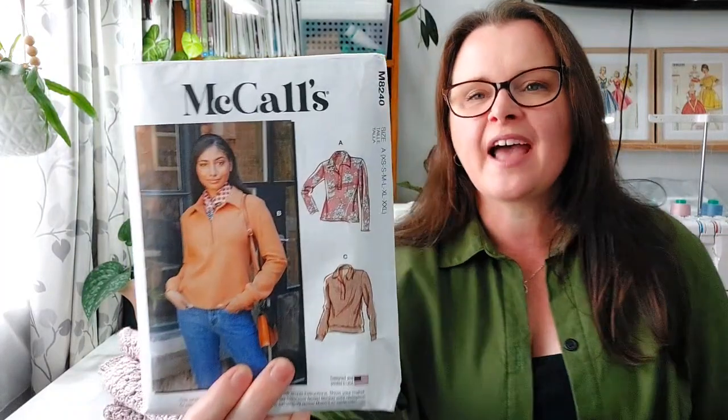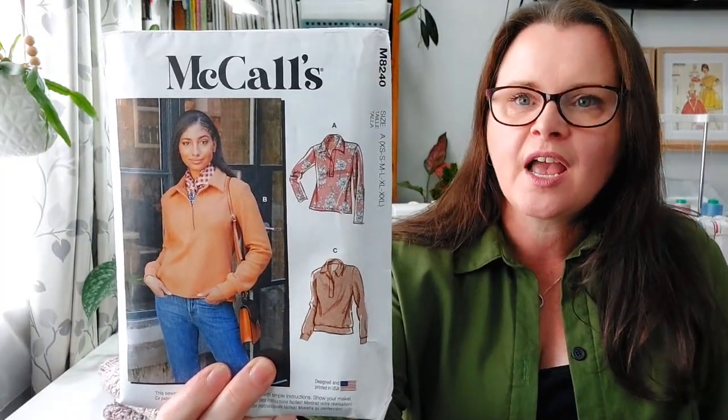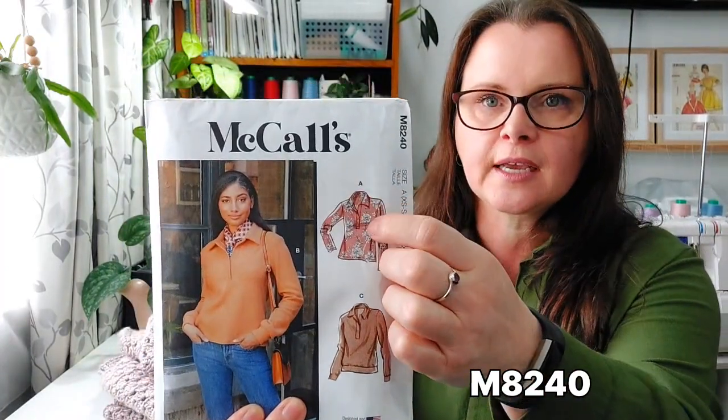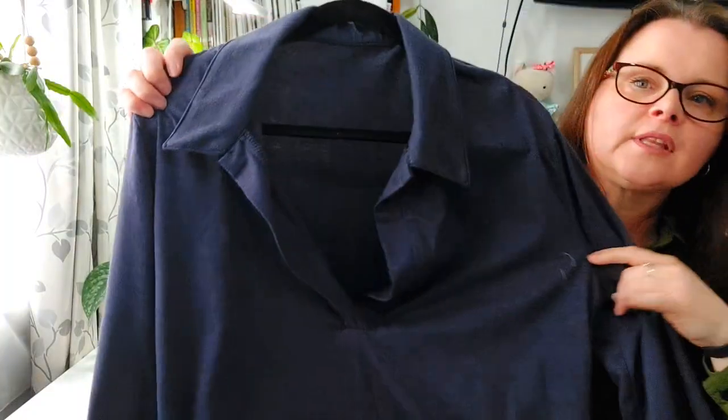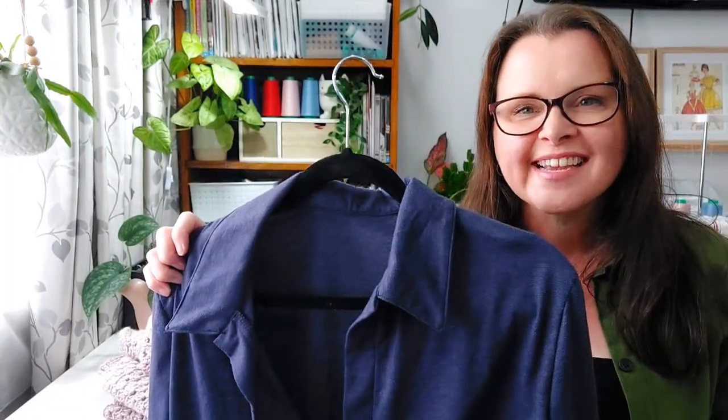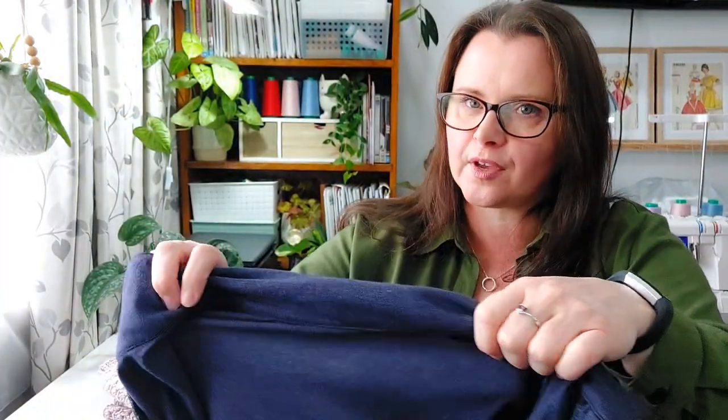The second item I made was using this pattern — McCall's 8240. I made the top version, which has buttons on the placket, but I chose to leave mine plain. It was a little bit challenging. The instructions for the collar I didn't feel were very clear.